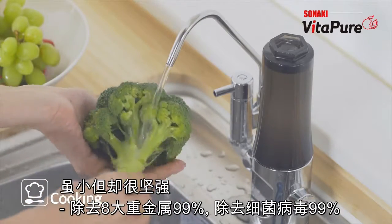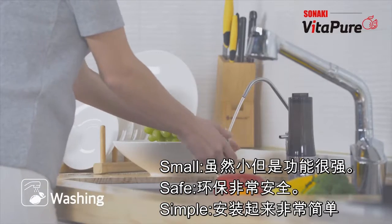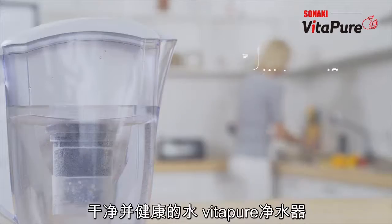When cooking or washing the dishes, always enjoy clean and pure water readily accessible with VitaPure's water purifier.